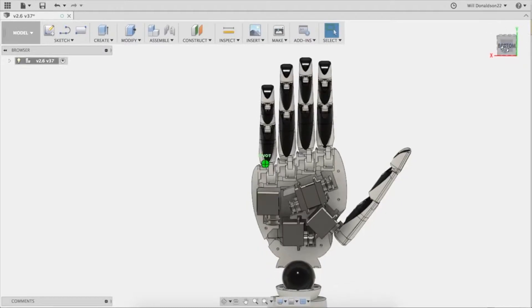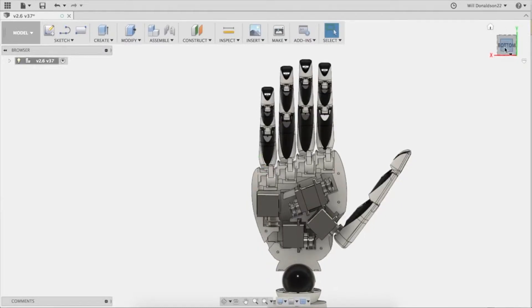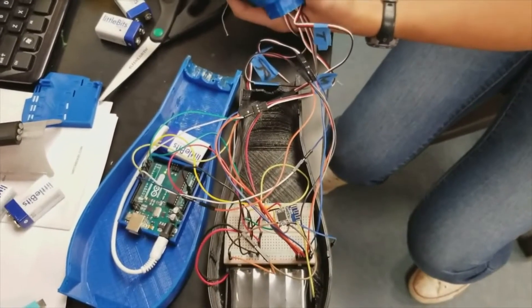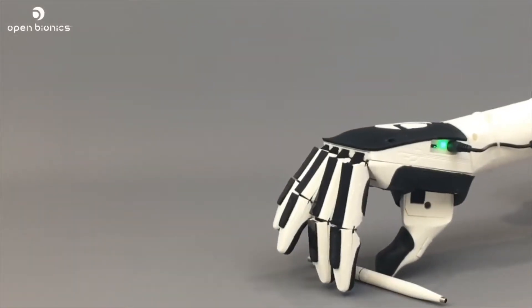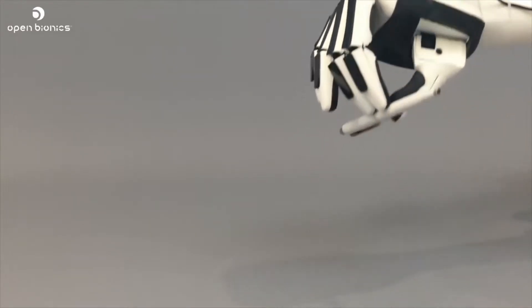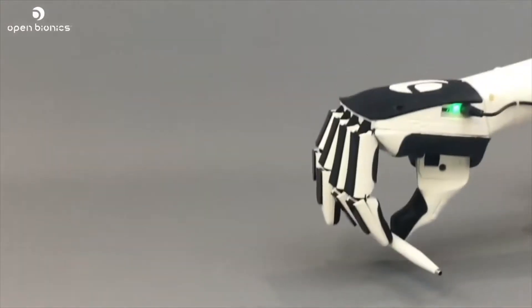Working together with the open source community, which includes Open Bionic and Enable the Future, we are working on other designs that revolve around implementing an Arduino — a small localized computer — within the structure of the hand, allowing for more natural movement and increasing dexterity as well as ease of use. Through this, we are able to present recipients with a more lifelike hand in the foreseeable future.